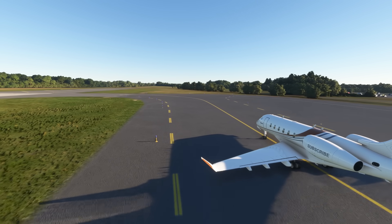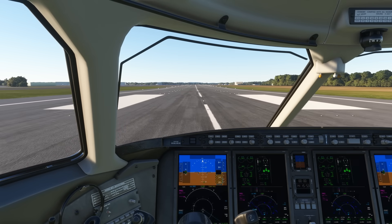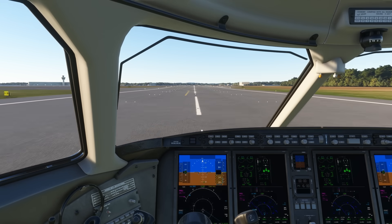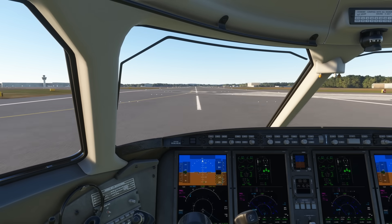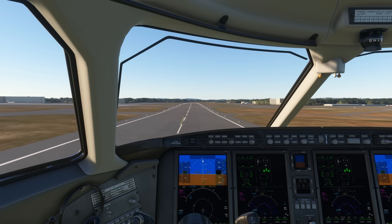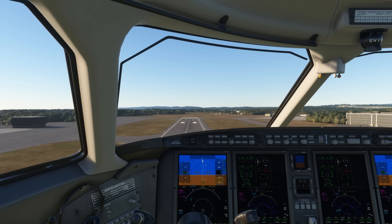So they lined up the jet for attempt number 2. This time they noticed that the V speeds were not bugged on the primary flight display. V1, for instance, is the speed at which you can no longer safely abort the takeoff — these important speeds normally show up on the primary flight display, but not this time. They were experienced in flying the Challenger 300, so they decided to take off anyway, calling the speeds out from memory. The plane picked up speed and they took off into the skies of Connecticut.